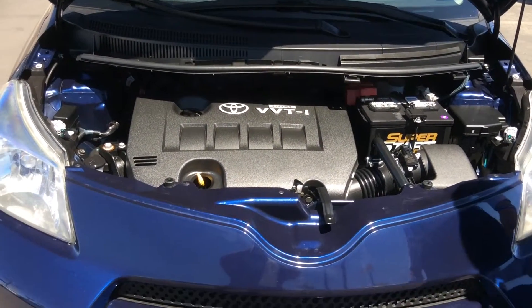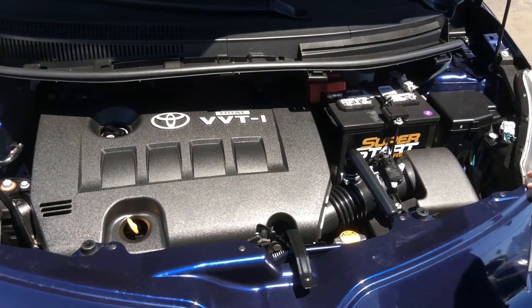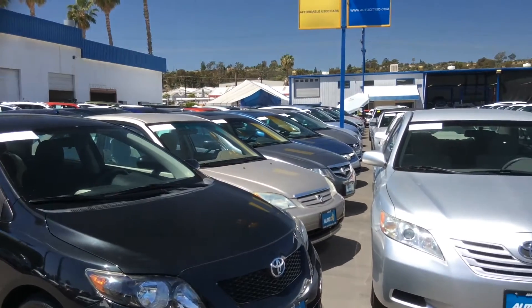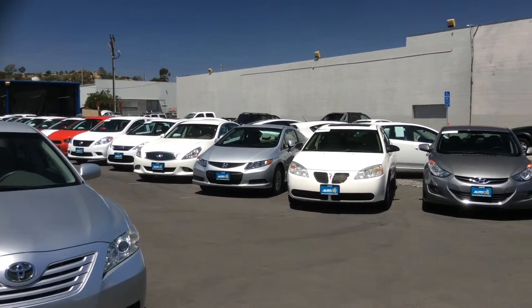Please pay attention to this very clean, well-taken-care-of engine — it's a 2.4 with only four cylinders, so it's going to save you a great deal on gas. Also, pay attention to our lot: we have many cars — over 140 cars on the website — a lot of cars to choose from. All of them have a clean title and have been mechanically inspected.